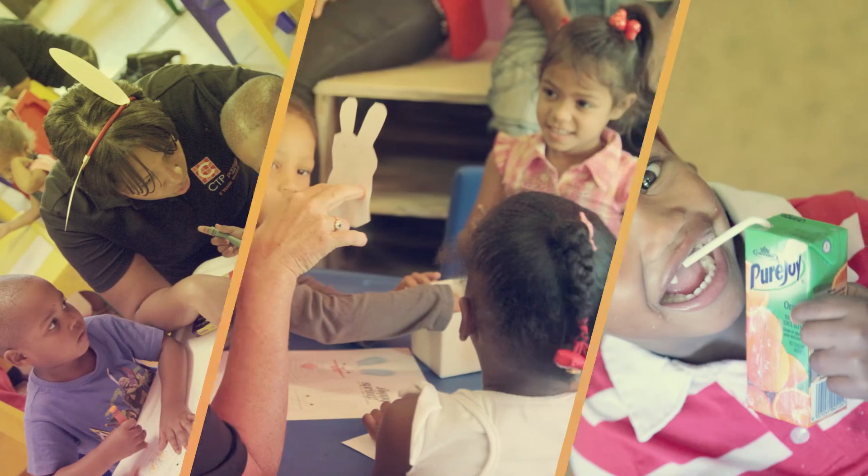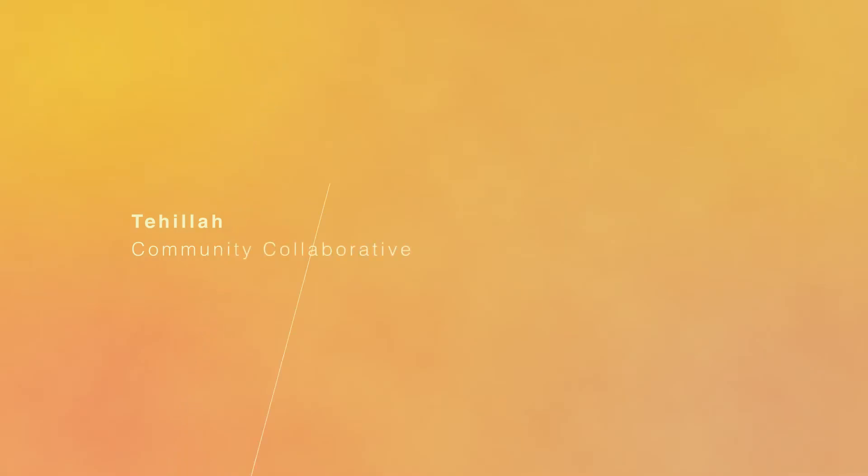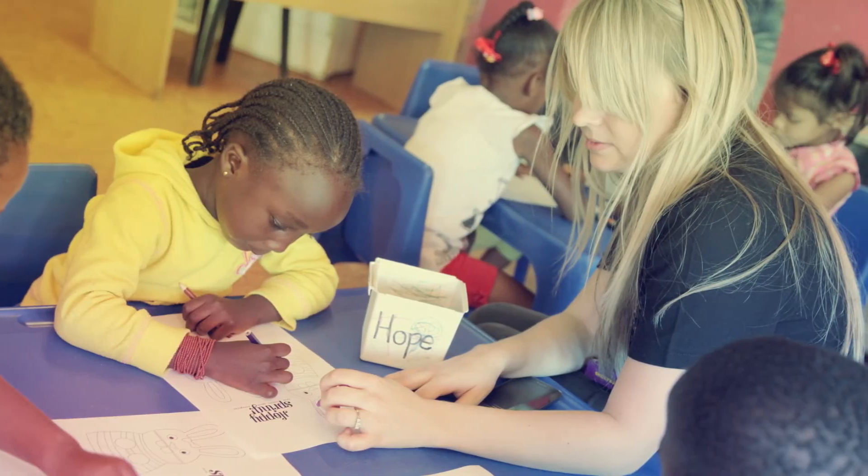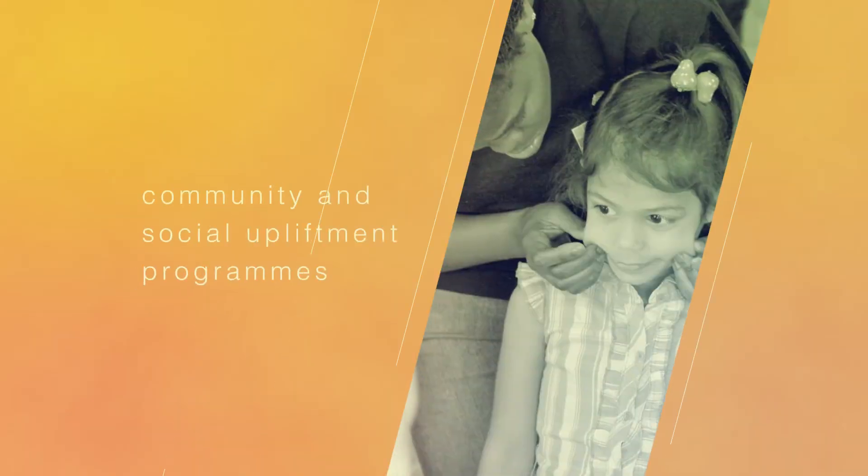Tehillah Community Collaborative is a registered non-profit organisation working in the Elsies River community where a large number of our employees live. CTP Printers have partnered with this organisation as part of our community and social upliftment programmes. We are committed to creating sustainable and mutually beneficial relationships with all stakeholders — our clients, our suppliers and our shareholders alike. We conduct our business activities in a manner that demonstrates that honesty and integrity are at the core of our business values.